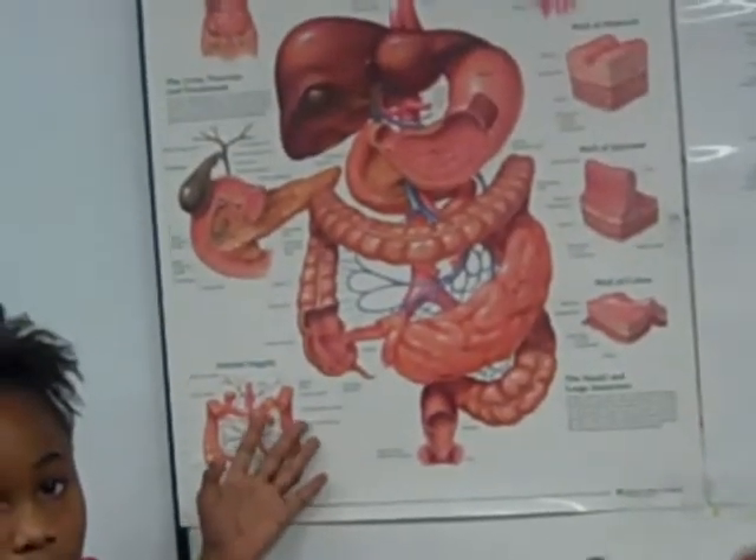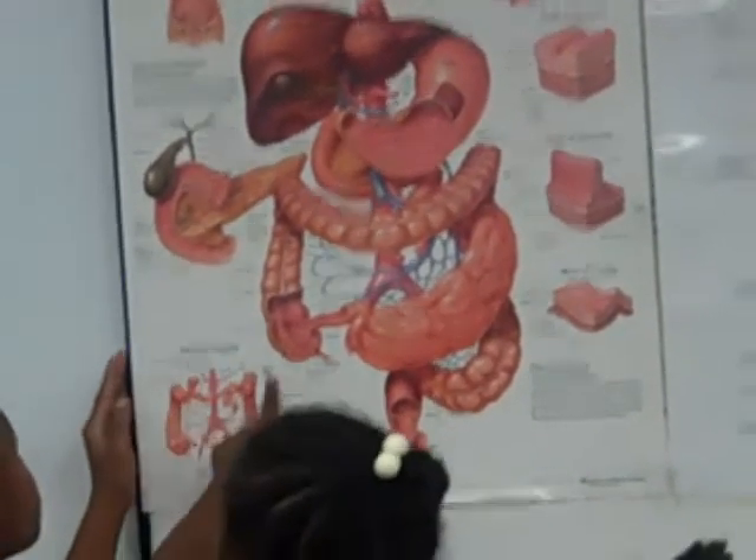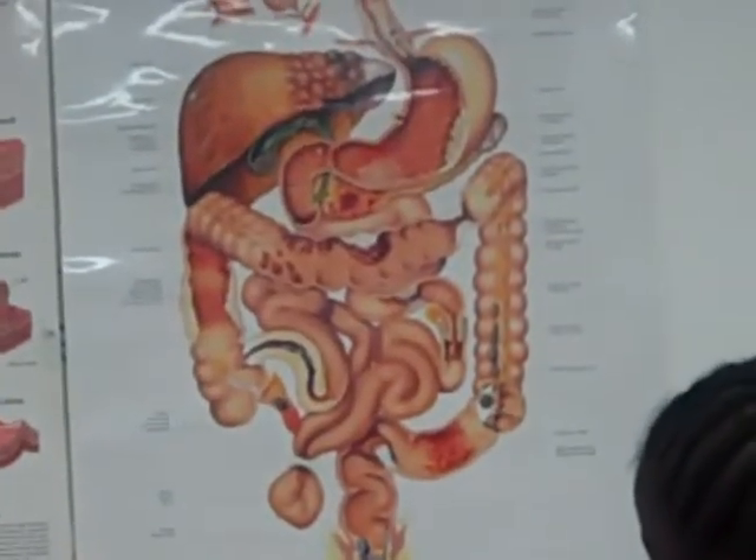This is a healthy colon that you're looking at. When you eat natural foods in a raw state, your colon will stay like this. But if you eat a whole lot of the standard American diet, your colon will begin to look like this over here.